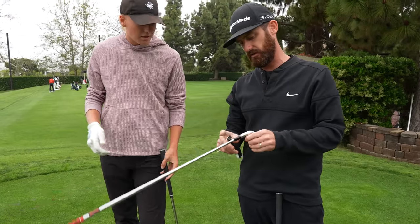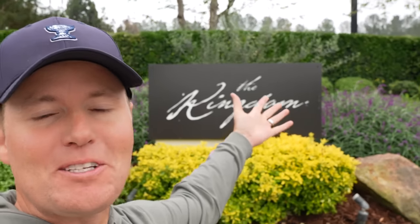You have to have an expert that helps you with this process. Today is a special video. We are back at TaylorMade The Kingdom. This is Golf Mecca, Golf Headquarters.